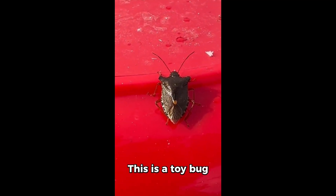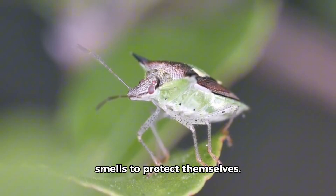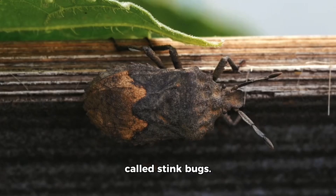This is a toy bug called a shield bug. Real shield bugs live on leaves and have strong smells to protect themselves. They are also called stink bugs.